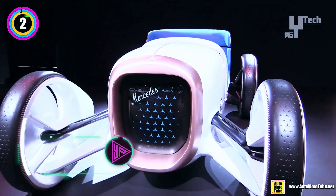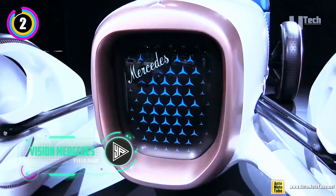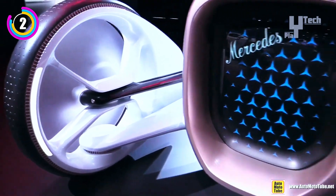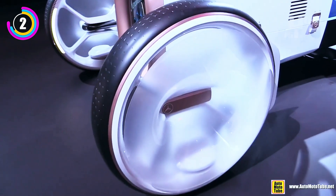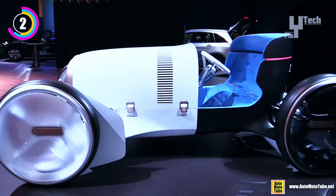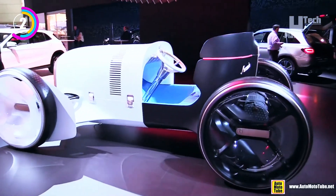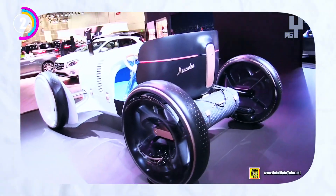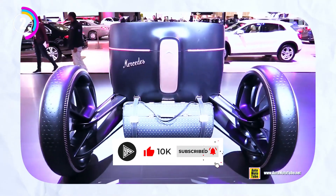A fascinating blend of the old and the new, the Vision Mercedes Simplex pays homage to Mercedes's illustrious past while embracing cutting-edge design and technology. This visionary masterpiece draws inspiration from the legendary Mercedes 35 PS, reimagining the history of automobiles with its integrated honeycomb radiator and flat high-performance architecture — paying homage to its groundbreaking predecessor that adorned the streets of Nice in 1901.